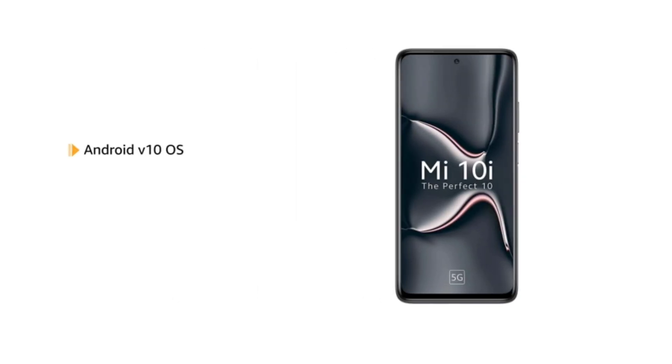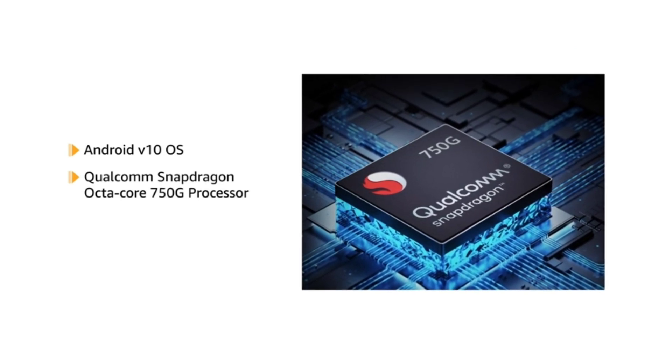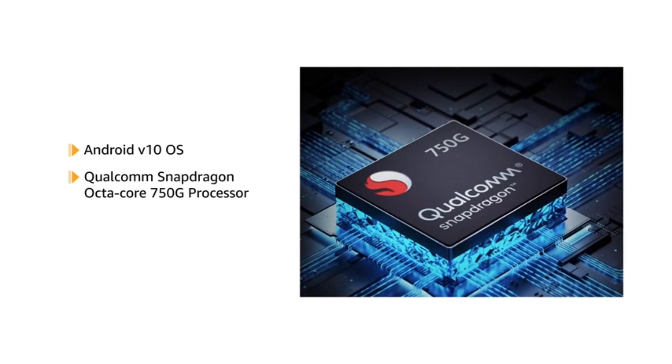Powered by Android V10 operating system with a Qualcomm Snapdragon octa-core processor, this phone makes downloading as well as browsing very smooth.